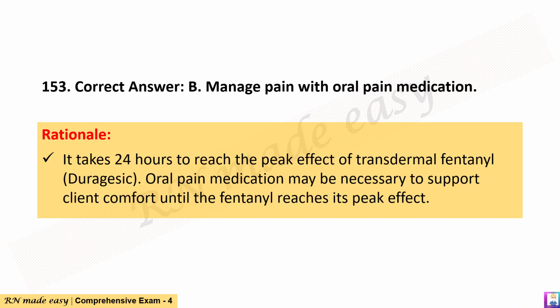The correct answer is B. Manage pain with oral pain medication. Rationale: It takes 24 hours to reach the peak effect of transdermal fentanyl, Duragesic. Oral pain medication may be necessary to support client comfort until the fentanyl reaches its peak effect.